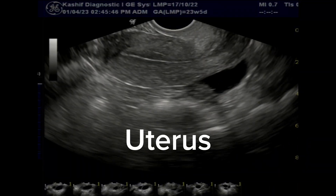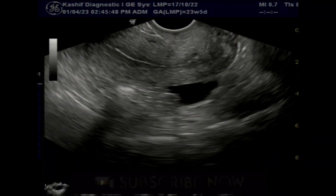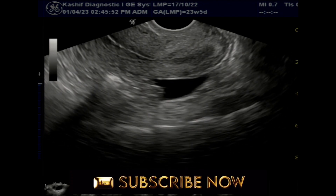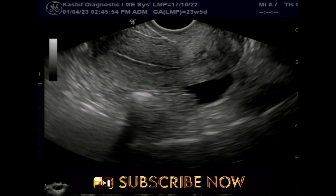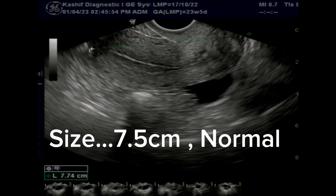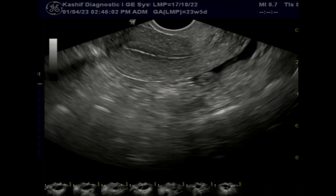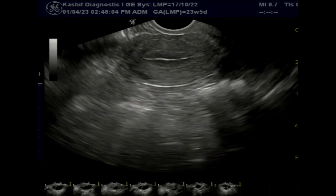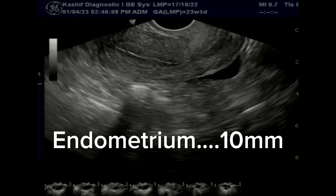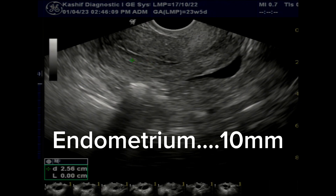This is an important case and many worried women have asked questions about it, which we will discuss at the end of the video. This is a patient, 23 years old, with a history of marriage and infertility for one year. This is a TVS scan on the 15th day of menstruation. The patient has taken medicines for ovulation.